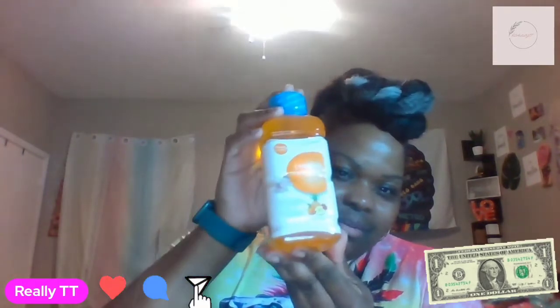The next thing I got is something I needed for my baby. This is the Dollar Tree brand pediatric electrolyte — you know, it's like Pedialyte. I'm going to see if my baby will actually drink this, just to see.